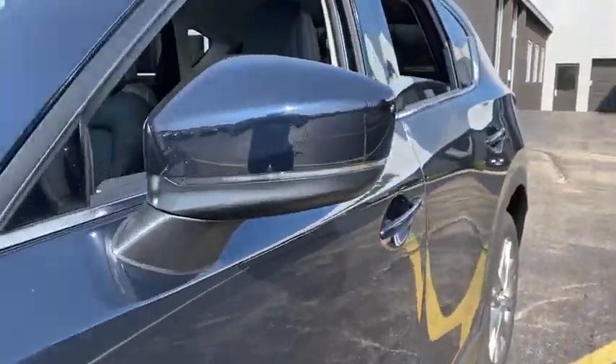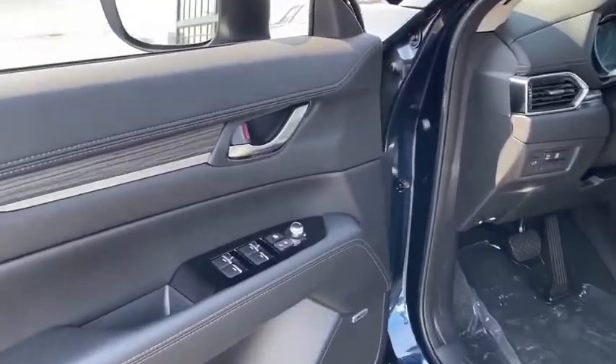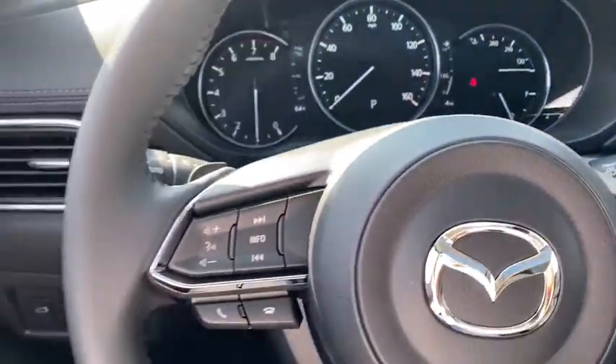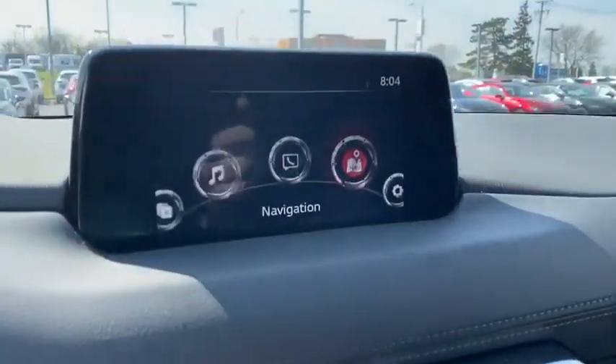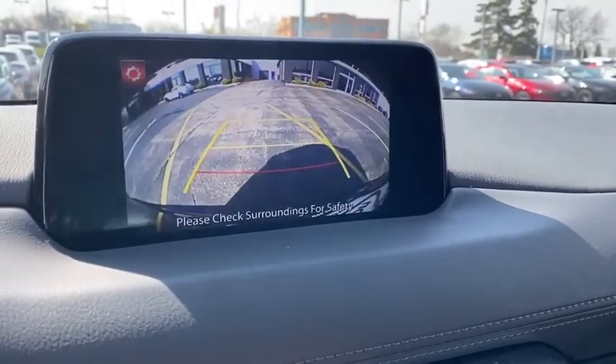This vehicle has less than 100 miles. Here are some of this vehicle's great options: power liftgate, power passenger seat, traction control, dual airbags, power steering, alloy wheels, four-wheel disc brakes, rear window defroster, electronic stability control, heated front seats.